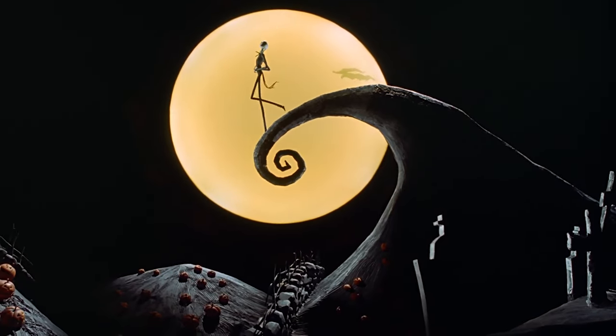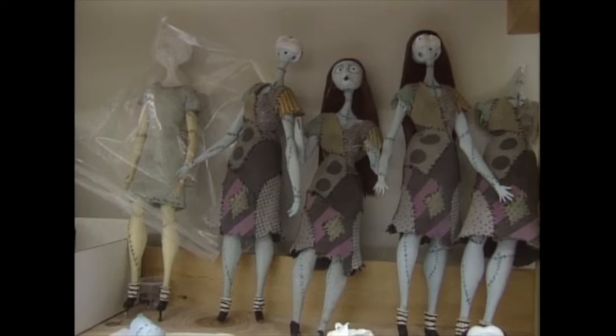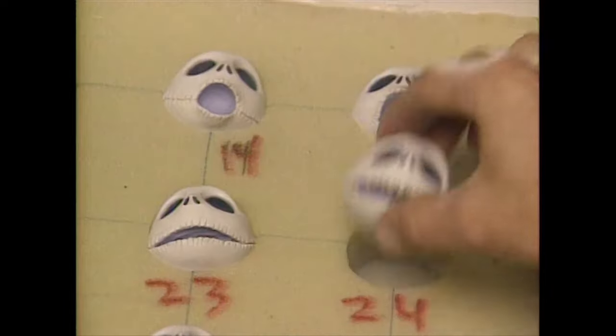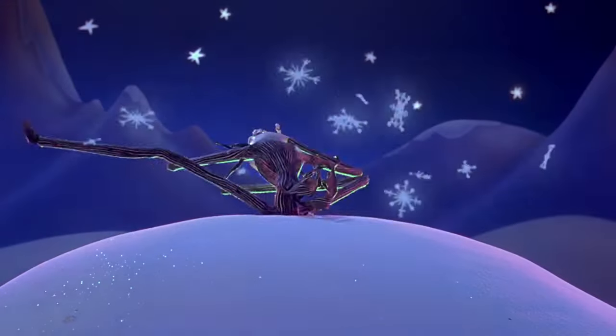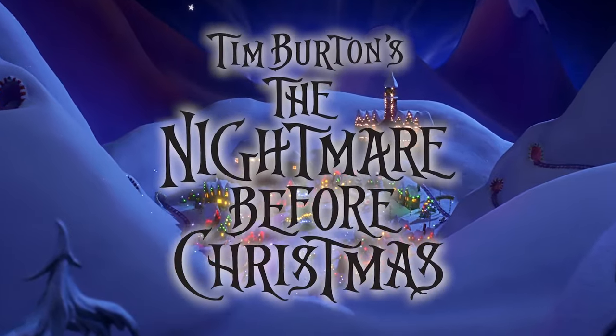The cult classic The Nightmare Before Christmas took three years of painstaking work to make, requiring over 60 different character models, over 200 movie sets, and 400 heads to create Jack Skellington's facial animations. Stick around to hear about these behind-the-scenes secrets and more as we take a look at 10 fun facts about how The Nightmare Before Christmas was made.